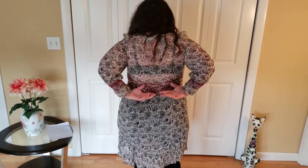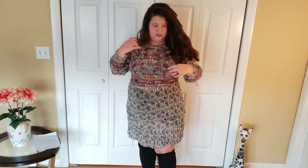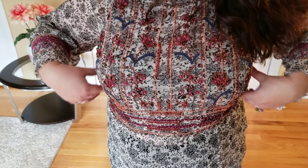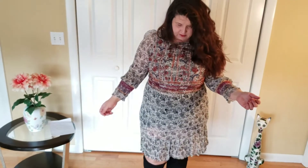It does actually have the beading in the back too — let me come up close so you can see. Very beautiful. If an 18 opens up I think I might try it in an 18 with a black or nude slip underneath — I think it would just be beautiful.